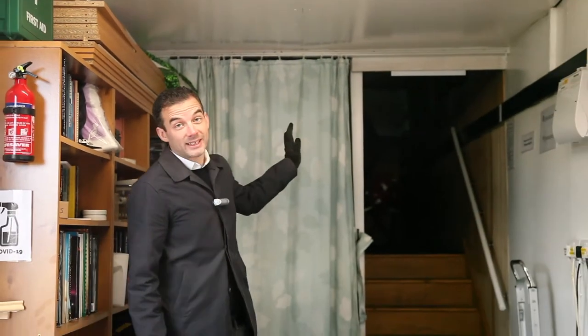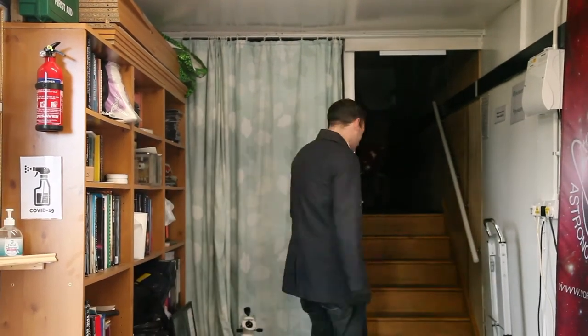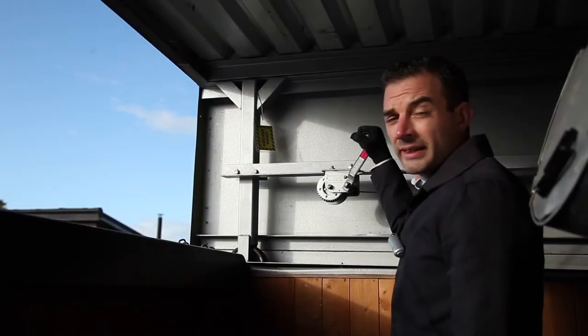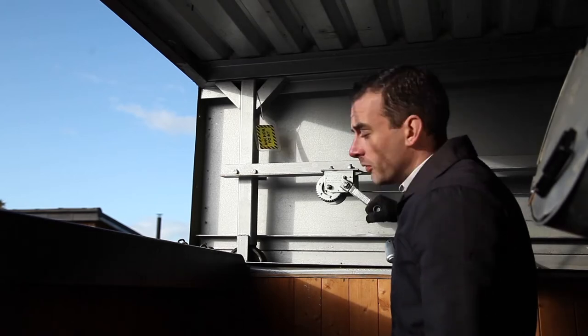This is the business end of the observatory — we go up here and we get to the big toys. First we open the end flap carefully, and then next we open the main roof.